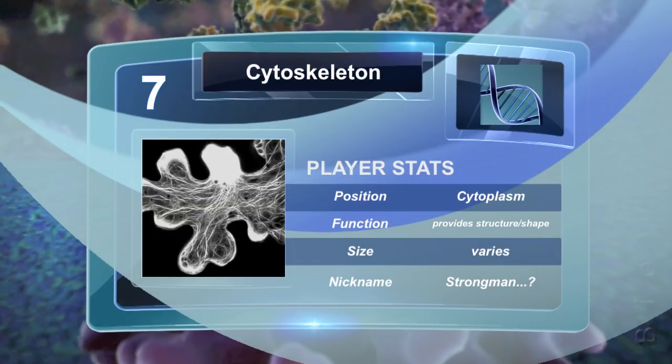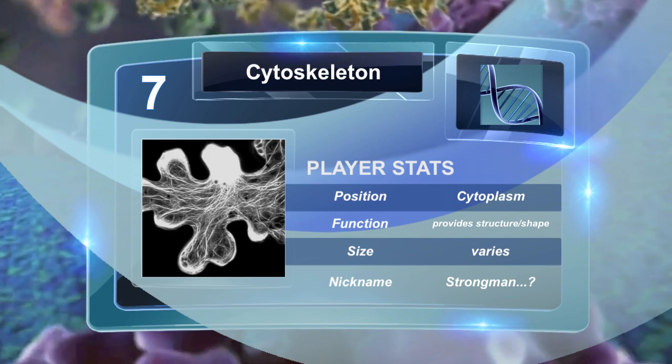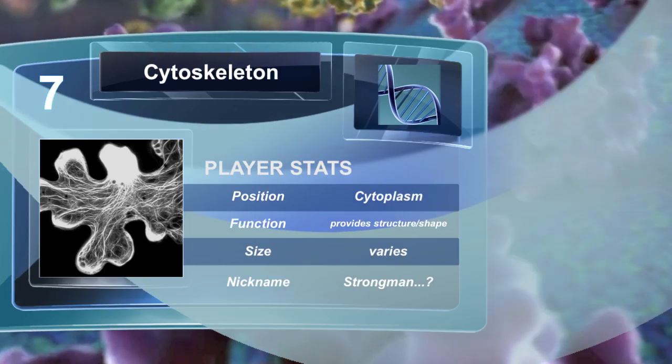The cytoskeleton is like the cellular scaffolding. It is made of proteins and keeps the cell in its position and shape consistently. The cytoskeleton is found in both prokaryotes and eukaryotes.